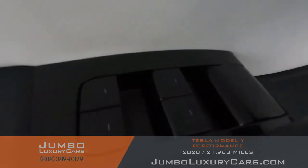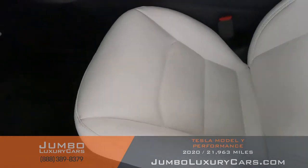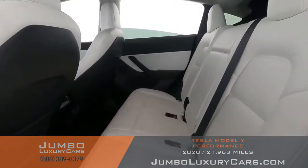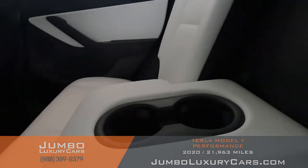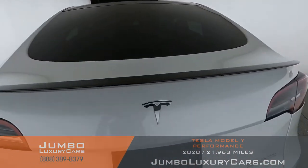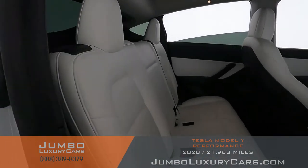Now let's check out the interior. All buttons are in excellent condition. The driver's seat is in excellent condition — absolutely no signs of wear and tear. Back seats are in excellent condition as well. Here we have your cup holders. Here's another angle of the back seats.